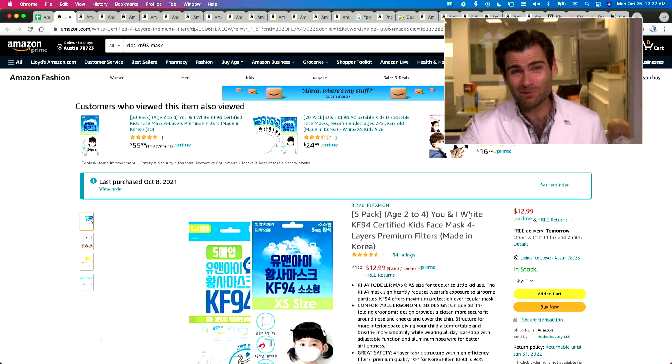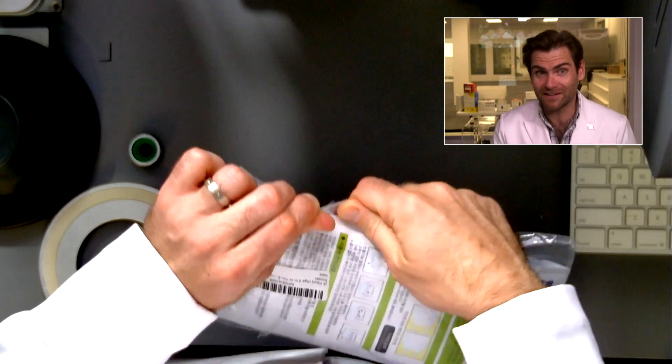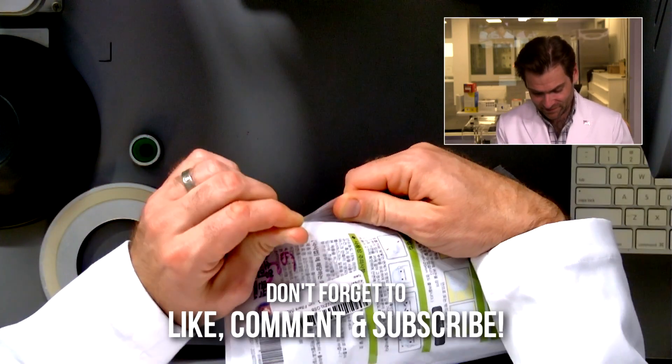Hey everyone, welcome back — we're testing every single mask on Amazon. Today looking at some KF94s for kids. Been very impressed so far. Let's try all the different cameras and then let's open this up and put it in the chamber.